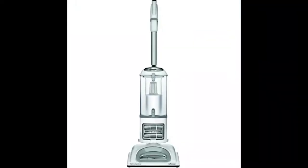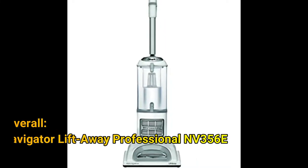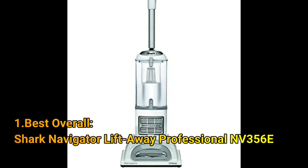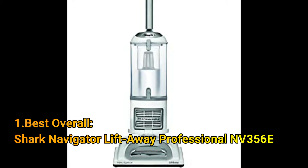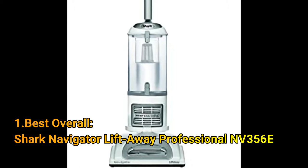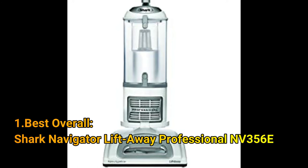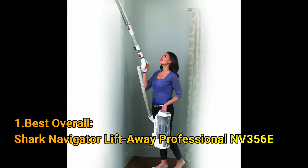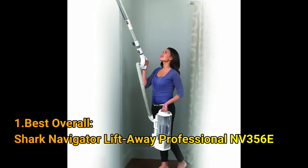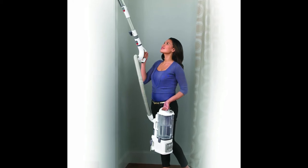Number 1: Best Overall — the Shark Navigator Lift-Away Professional NV356E. Capture every crumb and apply powerful suction to surfaces high and low. This popular vacuum cleaner weighs 13.7 pounds and combines the easy maneuverability of a lightweight upright vacuum with the convenience of a lift-away canister design, which is handy for vacuuming stairs or overhead areas of your home.